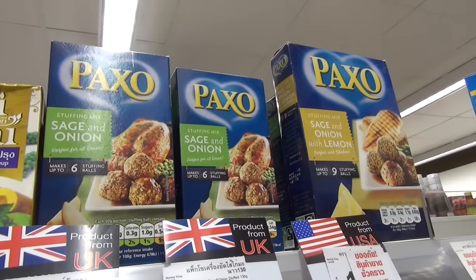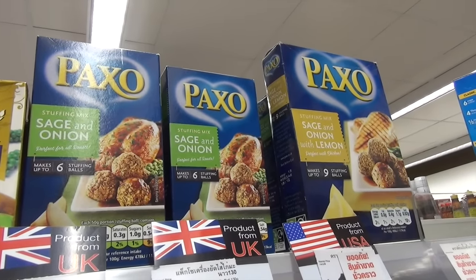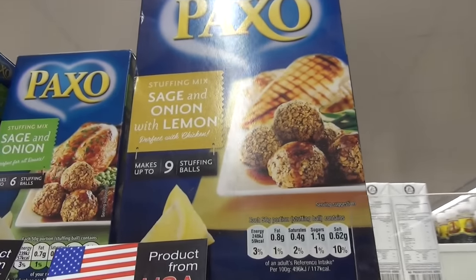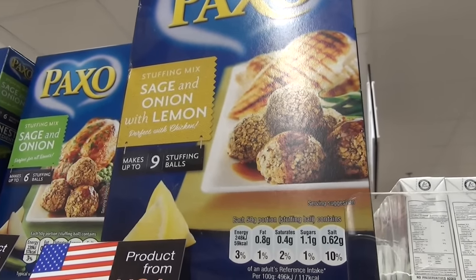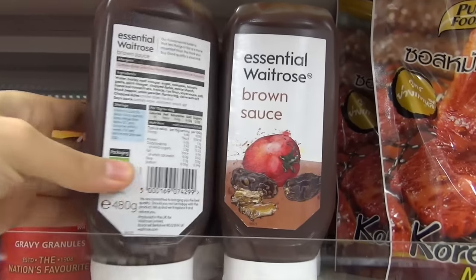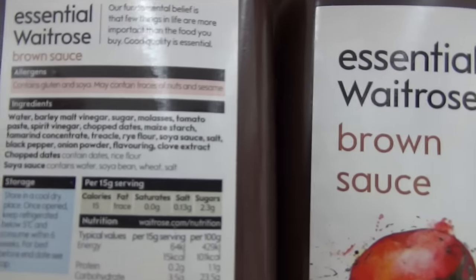Here we have a stuffing mix made out of sage and onion. Over here it's made out of sage, onion, and lemon. Vegan brown sauce — these are the ingredients.